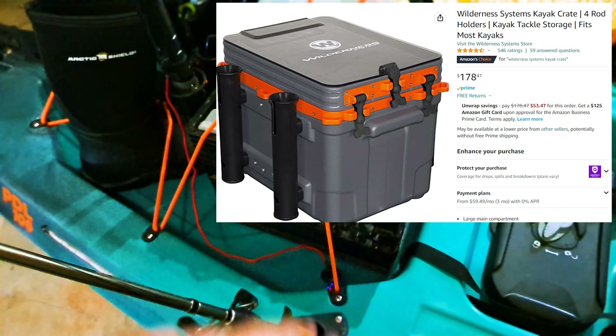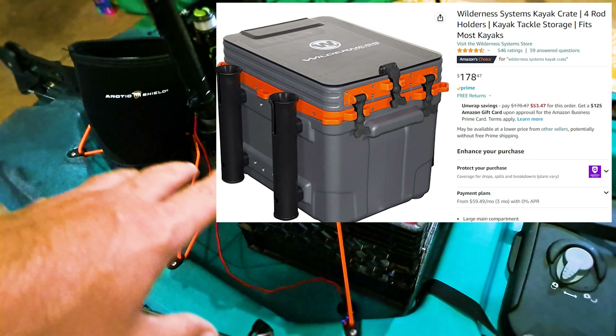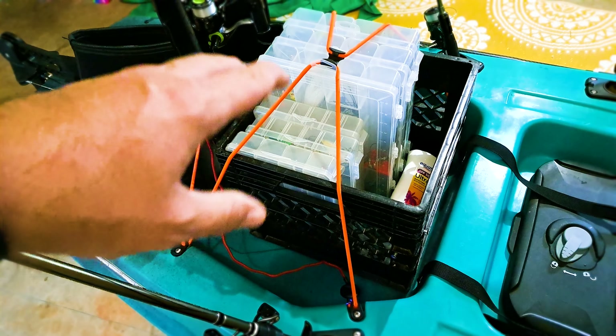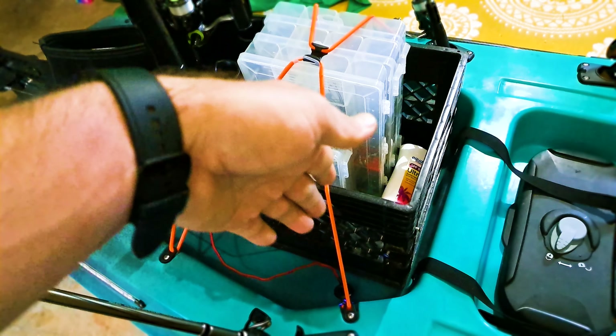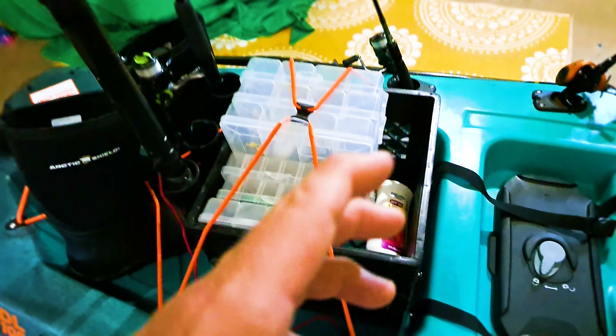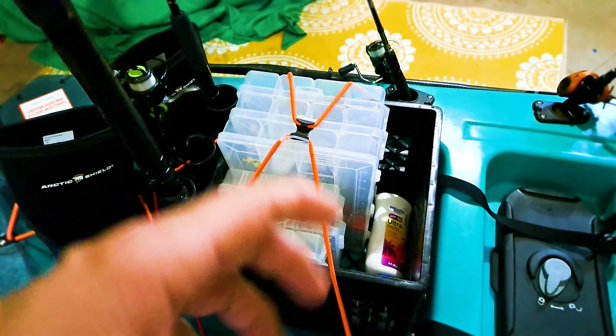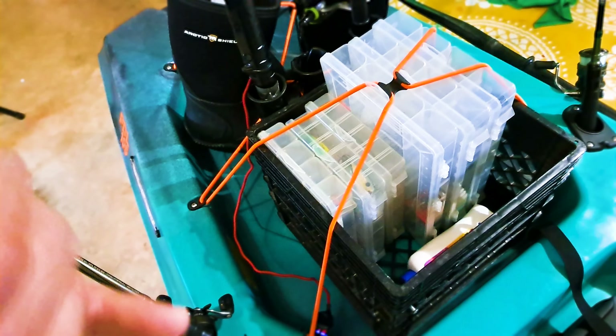I've got my crate, which I'm changing out — I'm going to get the Wilderness one that costs a bit more, probably after the new year since I'm not concerned with it in the winter. I want more space so I can do tackle and have a small cooler inside to keep my summer drinks cool. I drink a lot of fluids in the summer — I'm talking four Gatorades, two Monsters, and a water bottle out there. A cooler is a must for me to stay hydrated and safe.